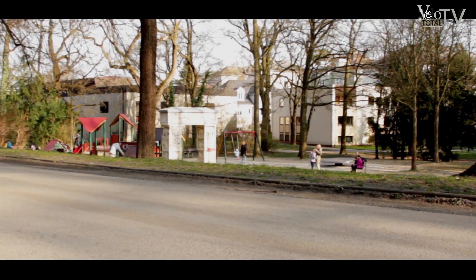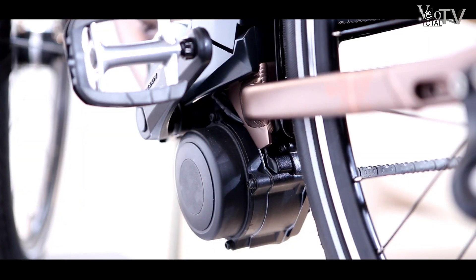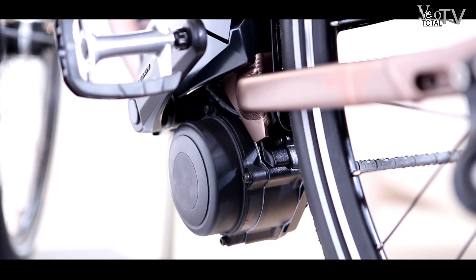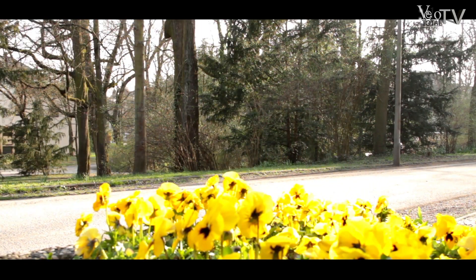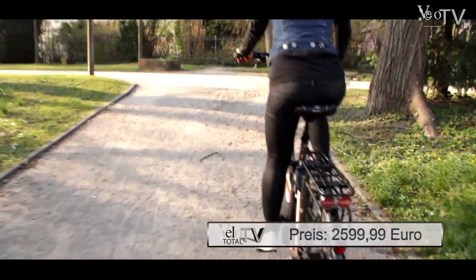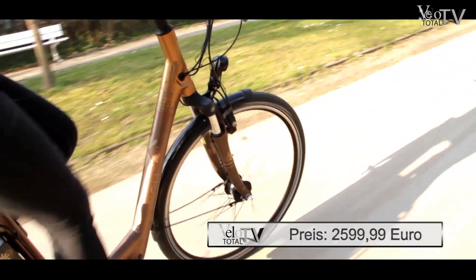Sehr gut funktioniert das Teamwork zwischen der Shimano 8-Gang Nexus und dem starken Impuls 2.0-Motor. Mit den drei Unterstützungsstufen hat man ein zwar überschaubares Antriebsmenü, bei dem aber keine Langeweile aufkommt. Denn das sehr wendige Raleigh kann auch Berge – und zwar flott. Zudem ist es top ausgerüstet.